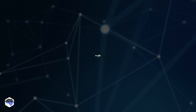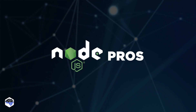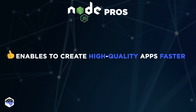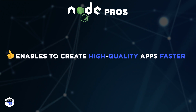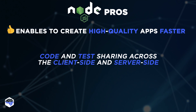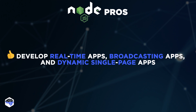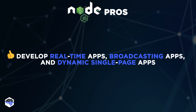Now let's move on to Node.js and start with its advantages. Node.js enables developers to create a high-quality web application in a shorter amount of time. Node.js is so quick because it allows for code and test sharing across the client side and server side. Another commercial advantage is that it enables you to construct real-time applications, broadcasting apps, and dynamic single-page applications.